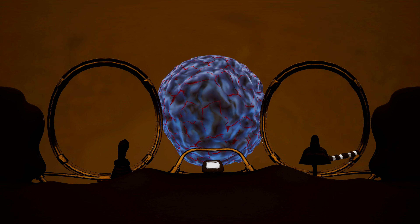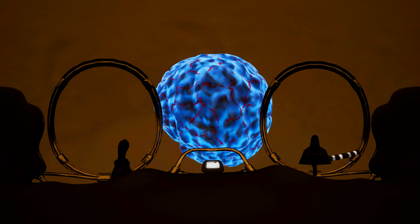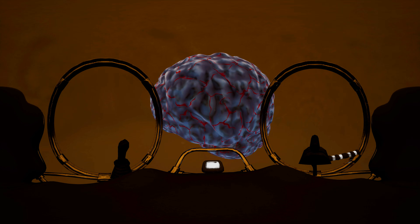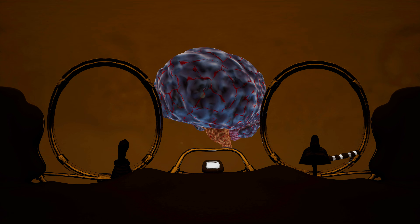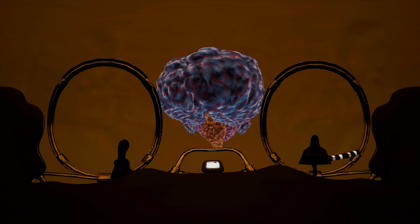This is the cerebrum, the largest part of the brain. It interprets your senses of vision, hearing, taste, smell, and touch. You can feel different emotions and learn new things thanks to it.